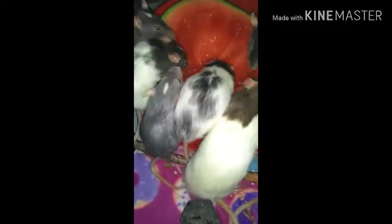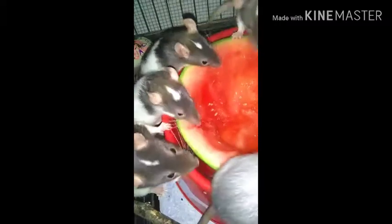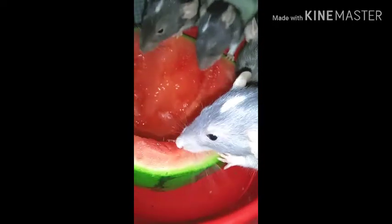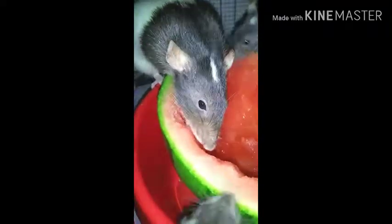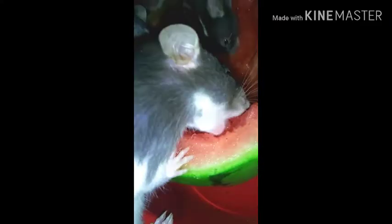So they are all officially munching on this delicious freaking watermelon. Good job, Peppa.